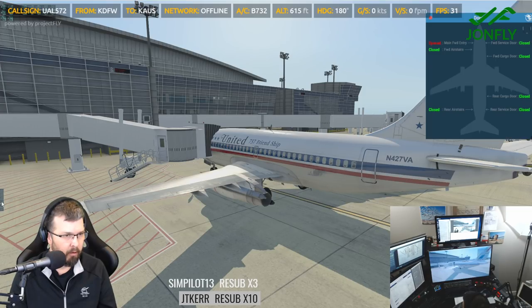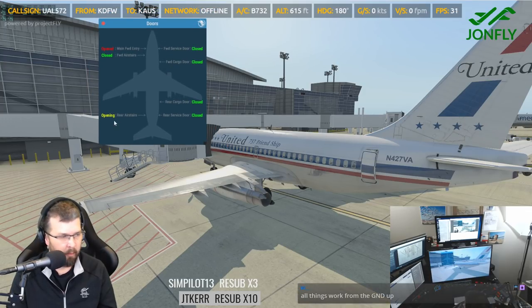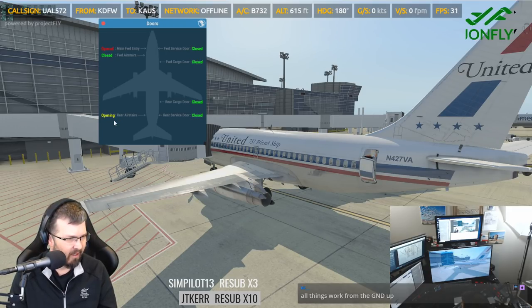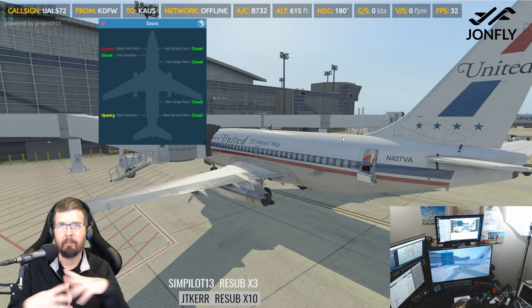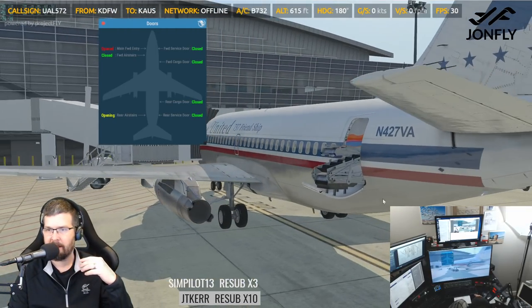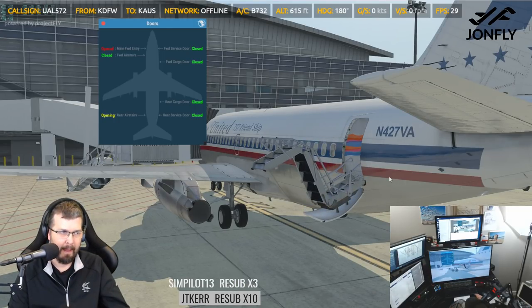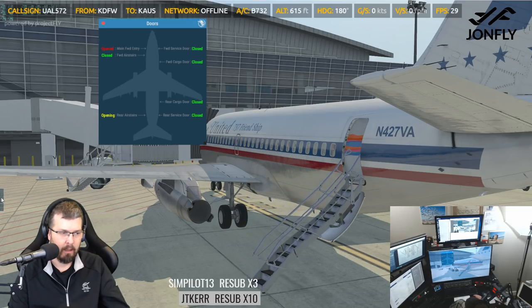So we go to the doors and we click rear air stairs opening. This will not work without power to the plane. All things work from the ground up. I'm actually tempted to become a ground controller someday. Look at that — that is some serious animation.